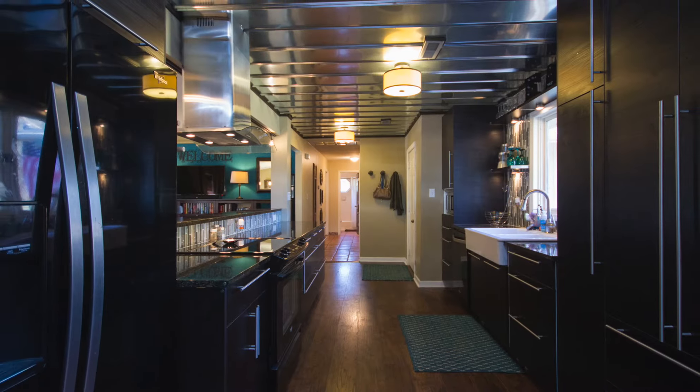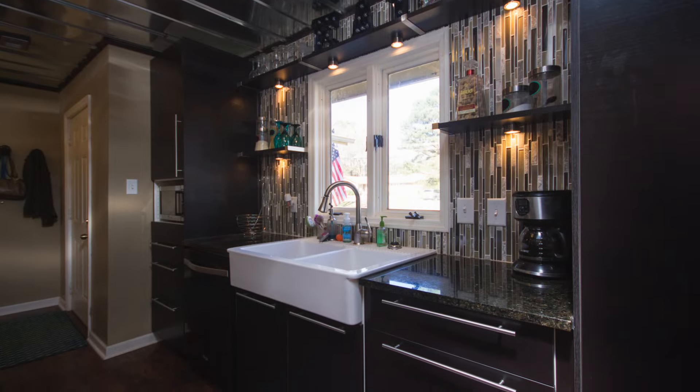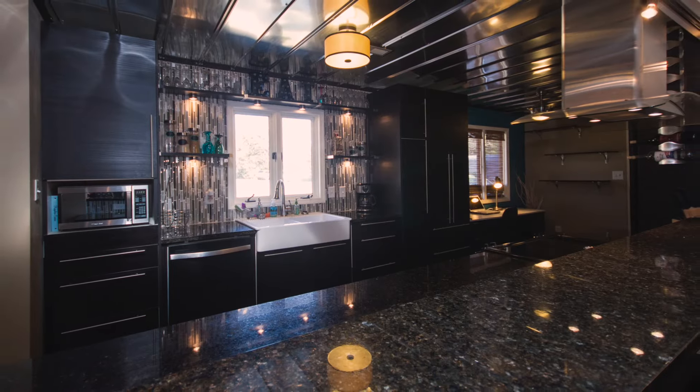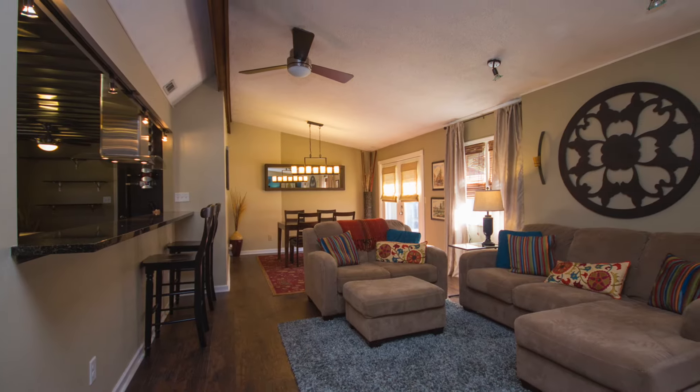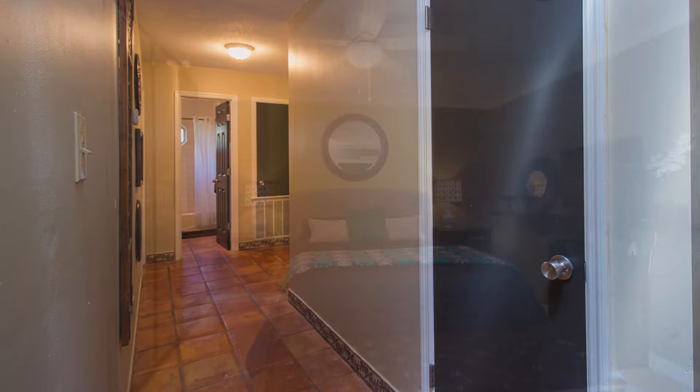A totally unique kitchen is ready for the family chef, with stainless steel appliances, custom cabinetry, a gorgeous glass tile backsplash, a secretary's desk, and a pass-through to the great room that serves as an eat-at bar. Mexican tile leads you through the hallway to the bedrooms.